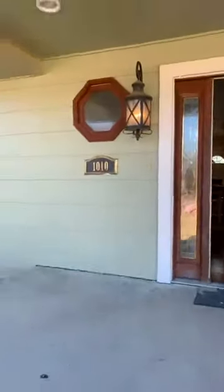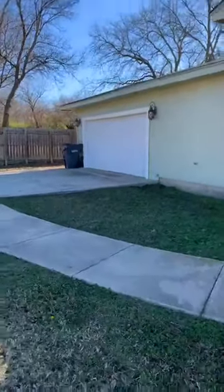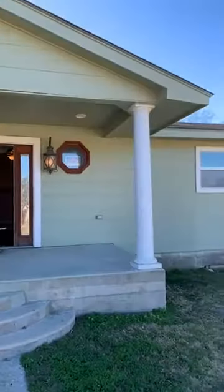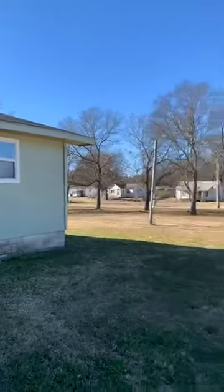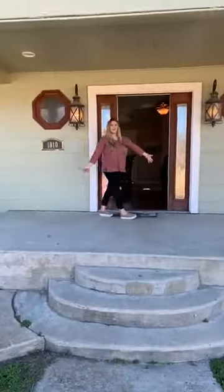I'm going to let a few people hop on here and while we're doing that I'm going to show you the outside. We have a super cute covered front porch here. This would be a perfect place to put your rocking chairs.